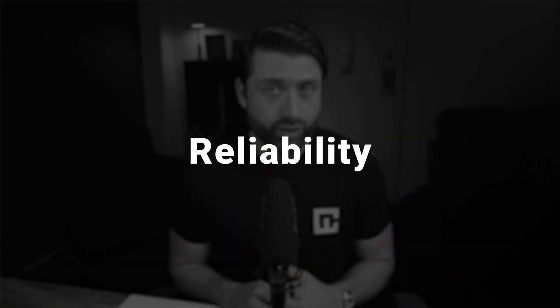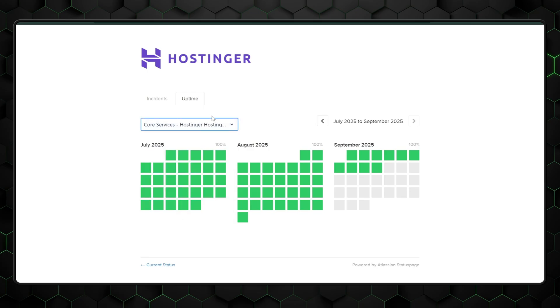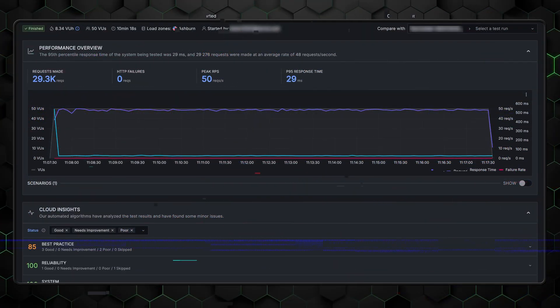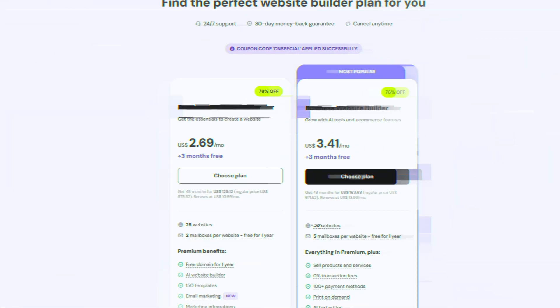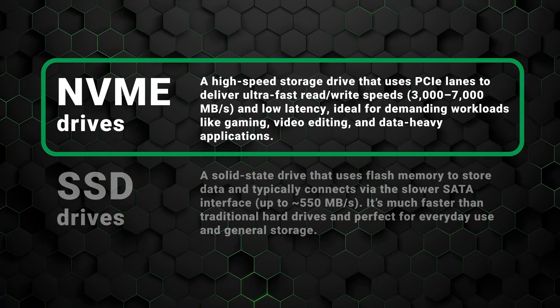But performance isn't just about load times — it's also about reliability. Over six months of monitoring, Hostinger maintained excellent uptime, including a perfect 100% during the most recent two-week period. Its response time was also far more stable compared to Wix. I stress-tested Hostinger with 50 simultaneous visitors for 10 minutes and, no surprise, it handled the traffic without breaking a sweat. That's impressive, since 50 users browsing at once is a lot for any website. Overall, performance is where Hostinger's investment in modern hardware really shines — they're already using NVMe storage drives, which are 5 to 10 times faster than regular SSDs, and plan to roll them out across all plans.